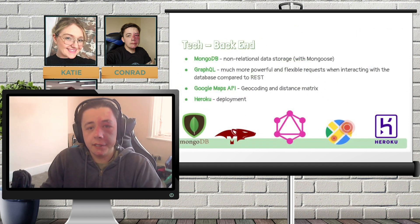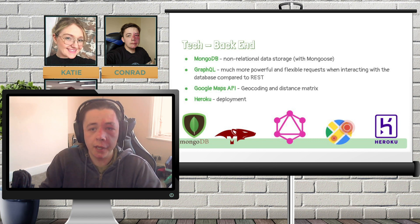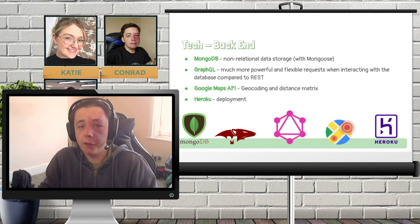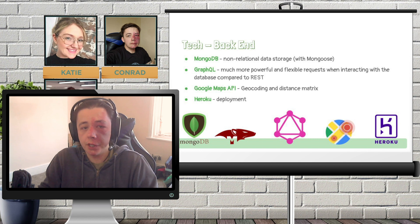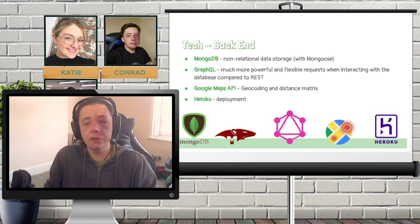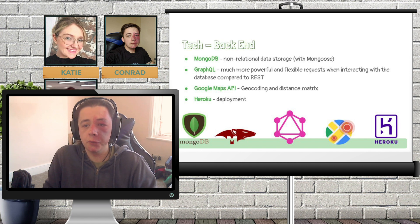In terms of our backend tech stack, we went with MongoDB for data storage, as non-relational databases — and MongoDB itself — were something we hadn't tried before and were eager to explore. We also used the Mongoose framework to work with MongoDB within JavaScript. As it turns out, our data lends itself pretty well to non-relational databases, although it would work fine on a relational one as well. One nice benefit of MongoDB is that the data is stored and returned essentially as a JSON object, which made it quite easy to work with, and pairs nicely with GraphQL, which we used to build our API.